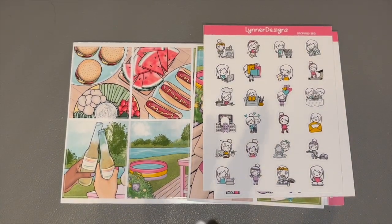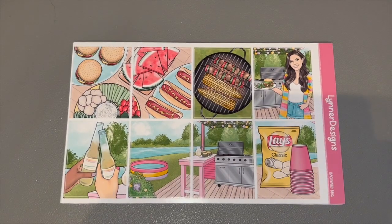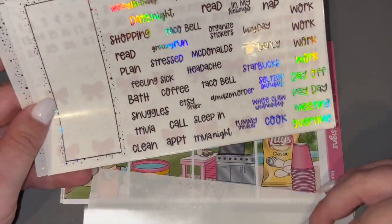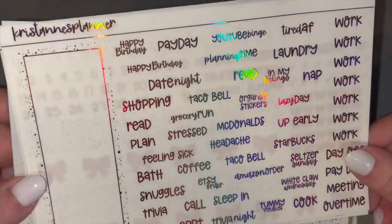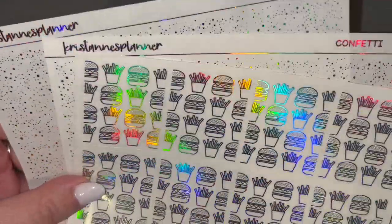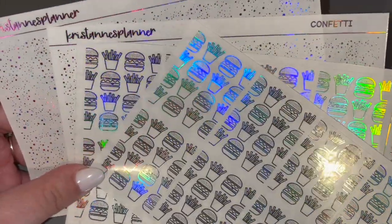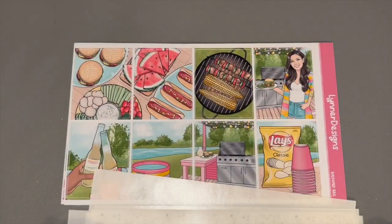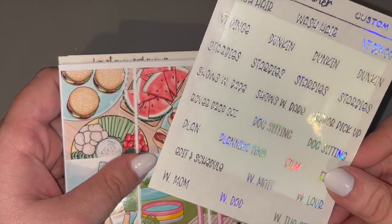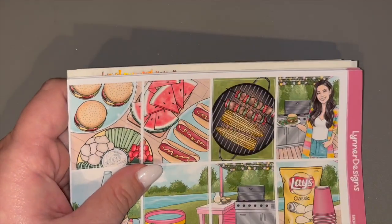And then I got the Blondie Girl doodles characters, and for foil we're going to pair this with Christen's Planner kit in Pink Hollow — or like a bundle, Pink Hollow. And then I'm going to layer these hollow burgers and fries over the pink little confettis. I also did grab my custom in hollow font.